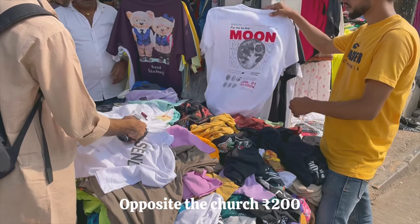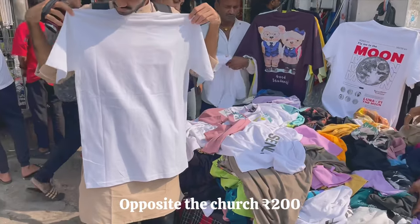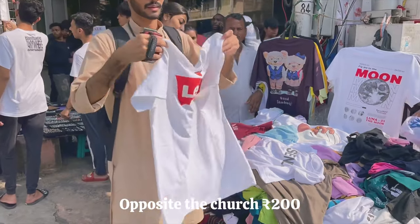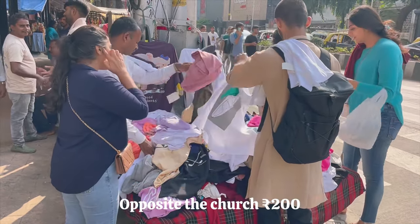After this, walk towards the end of the footpath and opposite a church you will find an uncle selling t-shirts for rupees 200. They have a variety of different brands and sizes. You will really find some hidden gems here — I love shopping from this specific shop for cotton t-shirts because they're really comfortable and only rupees 200.